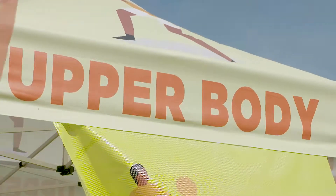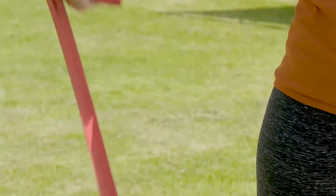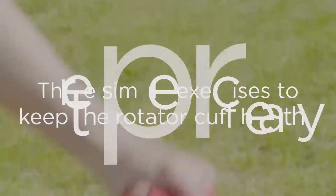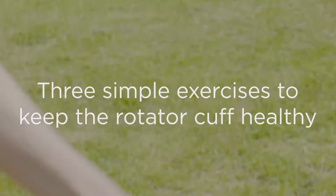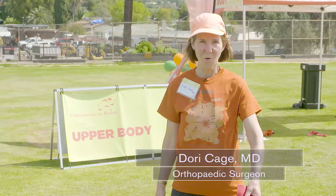When we talk about upper body muscles, some of the most important are the rotator cuff muscles, and they're actually very small muscles. There are simple exercises you can do to keep them strong. The first one is called a Y exercise.